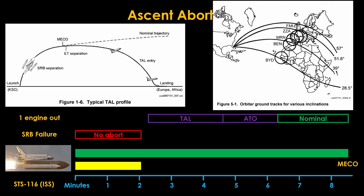A TAL profile simply goes from the ascent directly into re-entry and landing. TAL aborts can also be used for system failures unrelated to engines, such as propellant leaks, cabin leaks, or cooling issues.